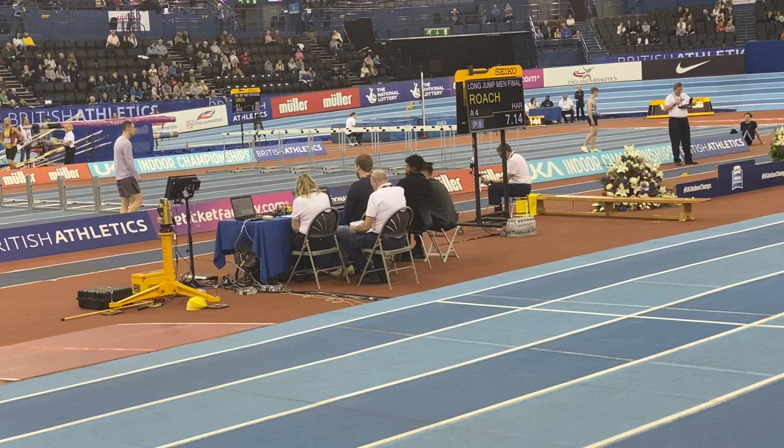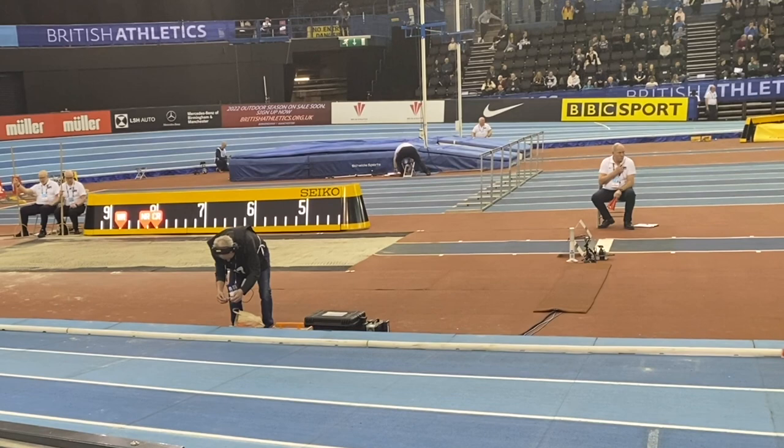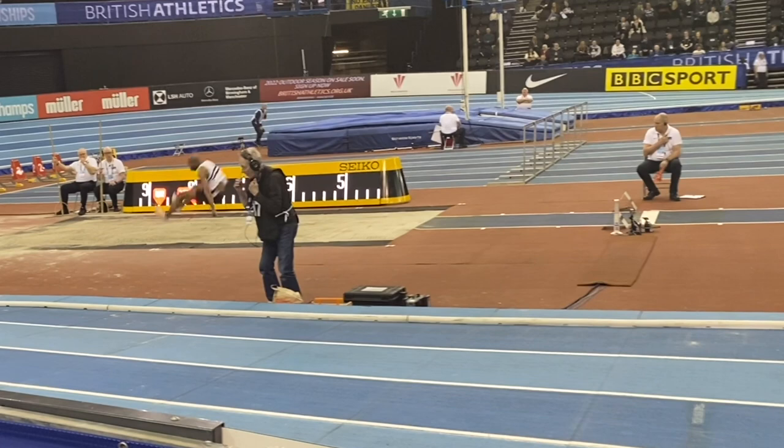On his fourth attempt, Paul jumped 7m16 and it does look technically better in that he held his drive for longer, so why didn't he jump so far? Well, there are a number of factors. Potentially his speed through the board and takeoff wasn't quite as effective as it looked — it did look a little bit more vertical and looped rather than very fast into the takeoff.